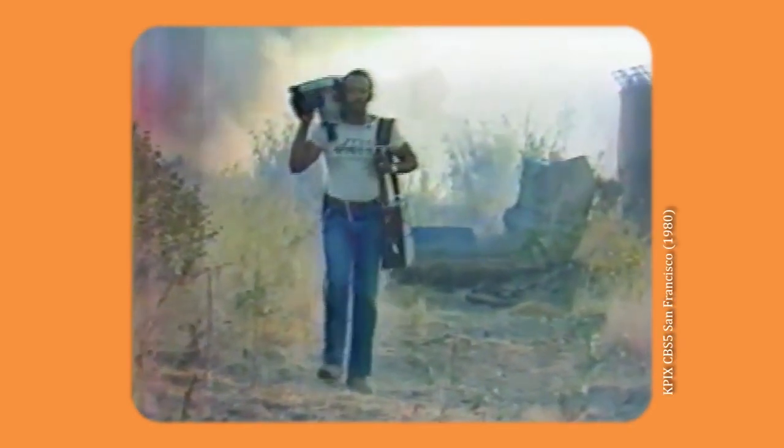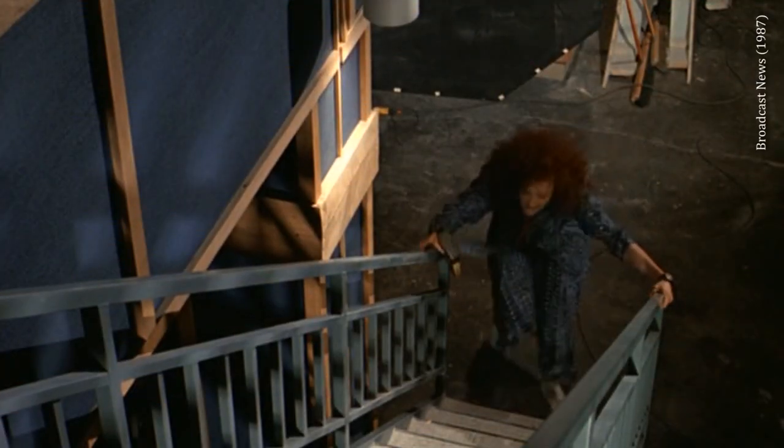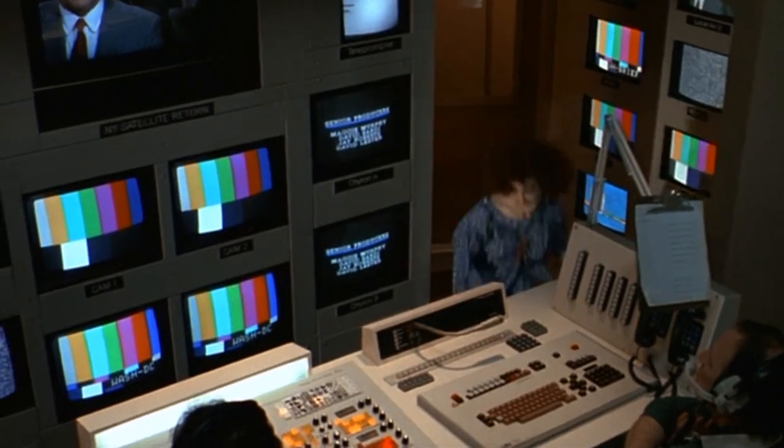By 1975, big networks were using ¾-inch recorders for shooting and editing news and documentaries, and aired these tapes passing the signal through a digital TBC.